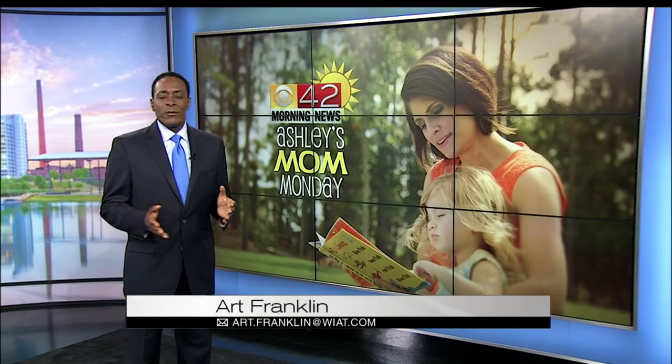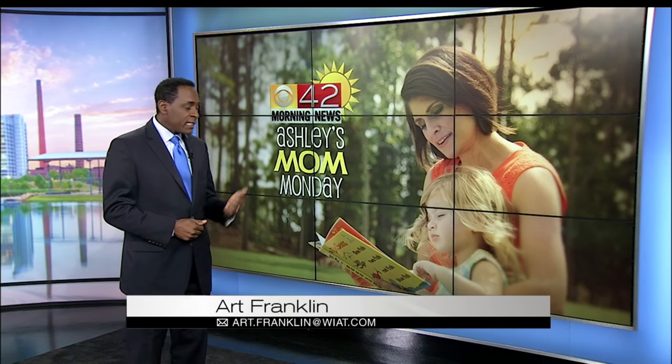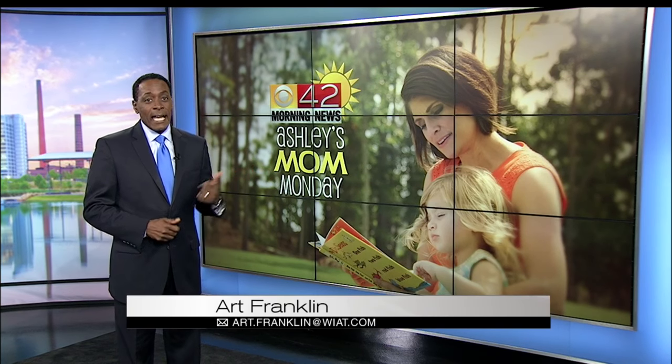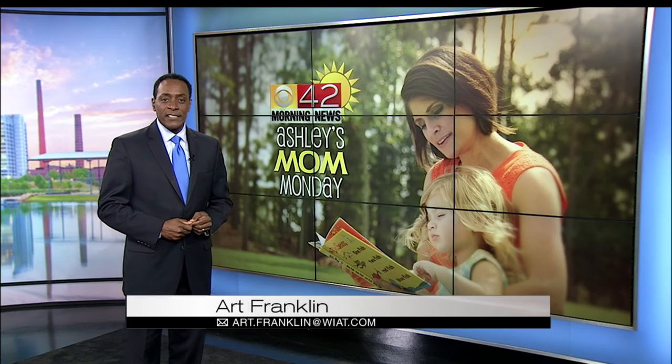The feel of fall is in the air and the weather is just right for all things outdoors. In this week's Ashley's Mom Monday, Ashley takes us back in time and shows you where your kids can explore the fun of harvest season.